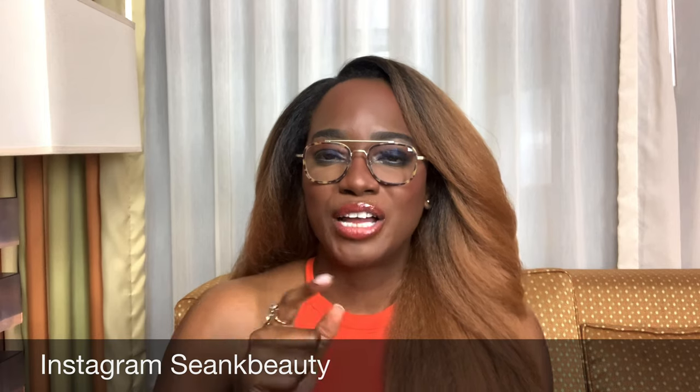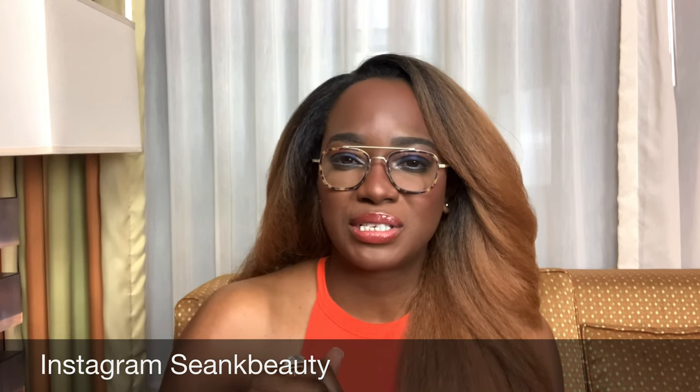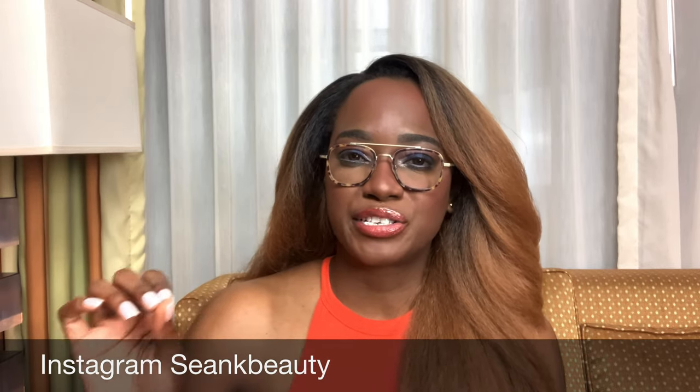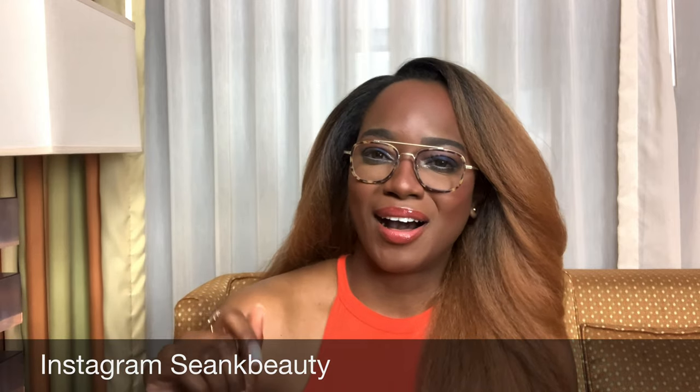Before I forget, friends — on Tuesdays on my Instagram, I'm doing Topical Tip Tuesdays in my stories where I give you bite-sized tips on how to clear your skin. So make sure you're following me at SeanKBeauty on Instagram.